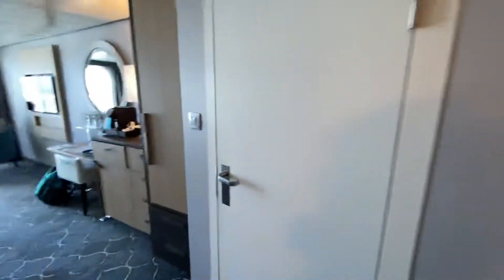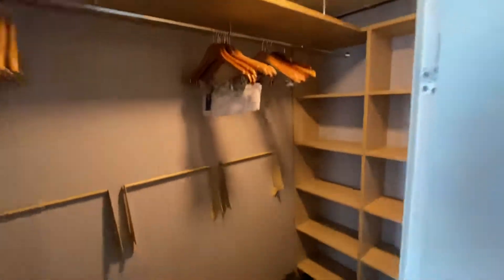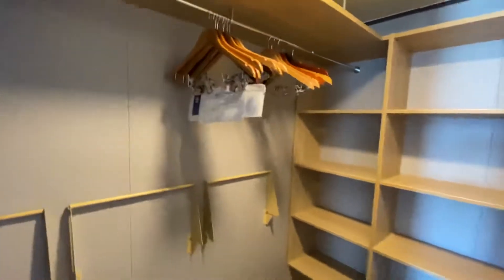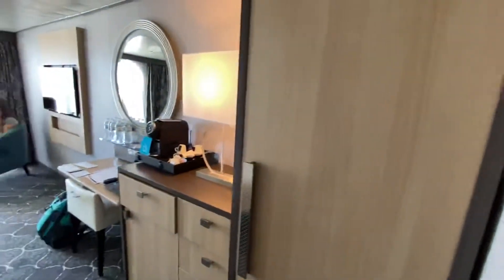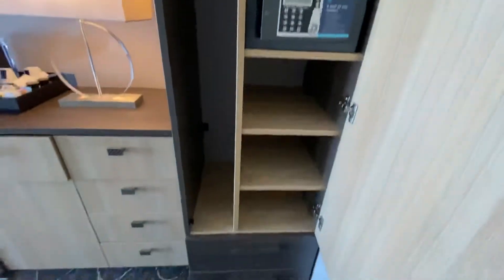And then to the right, after you come in the room, go to the closet. Plenty of room, plenty of hangers in here — most of the time we've always had plenty of hangers. I believe the safe is in here. Yep. And drawer storage.